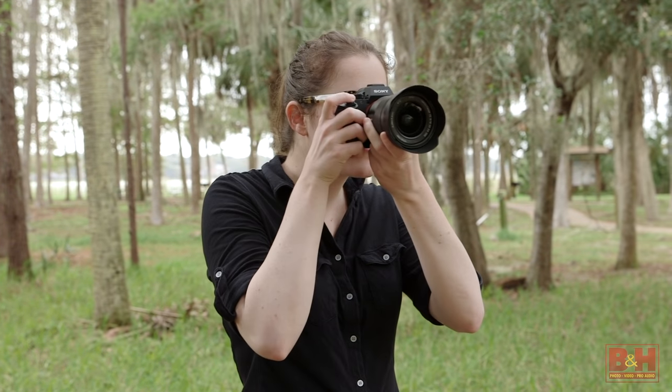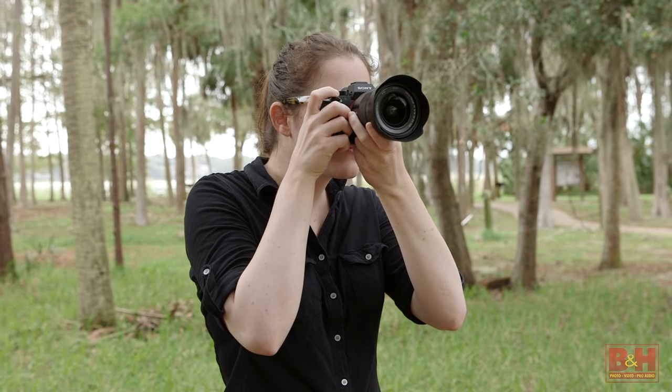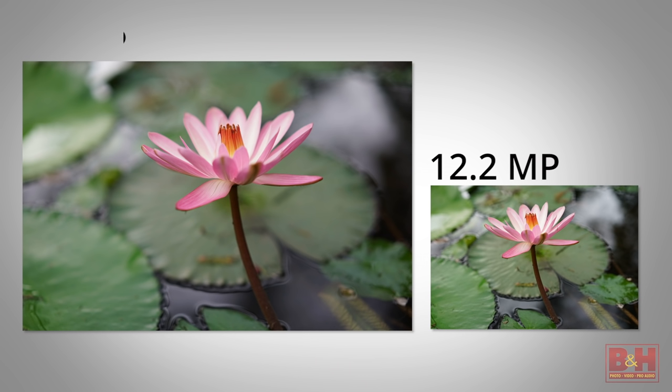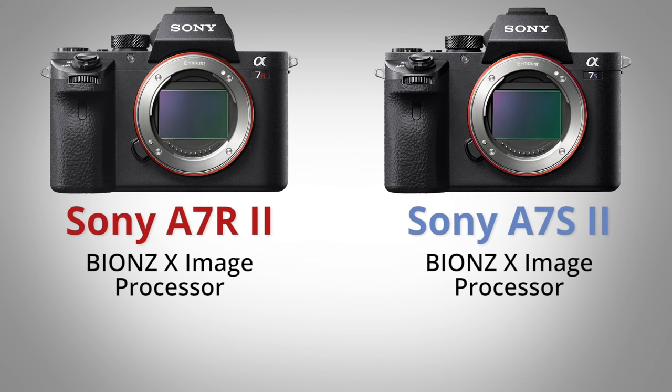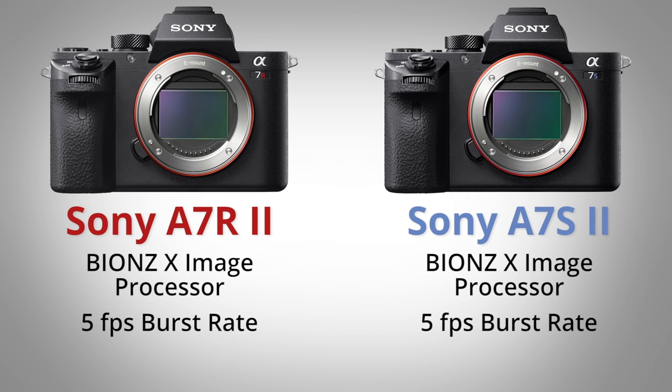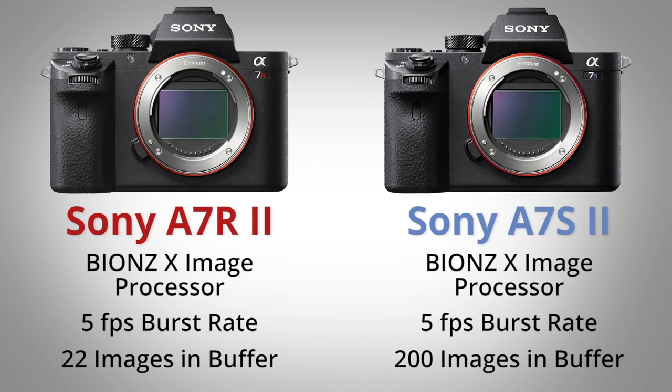When it comes to still shooting, there are a few major differences, beginning with the full frame sensor's 12.2 megapixel image capture instead of that 42 megapixel size. The image processor is the same, and they both have the same 5 frames a second burst rate, but the higher megapixel a7R II is only rated to capture about 22 images at that 5 frames a second, while the a7S II is rated to capture as many as 200 frames.